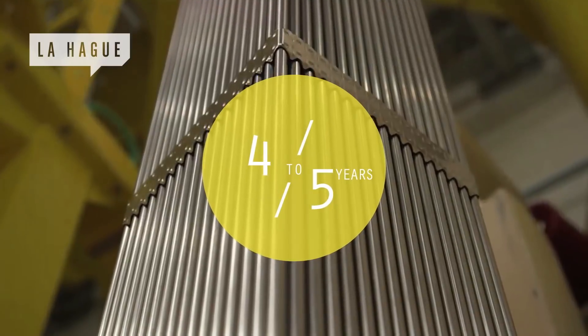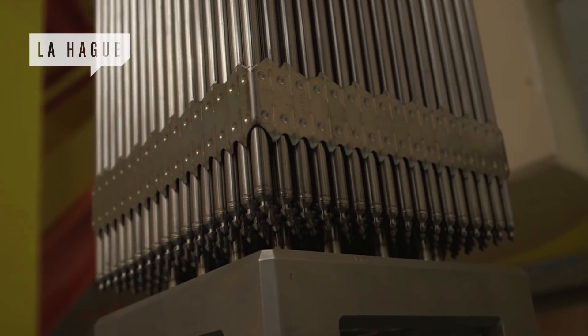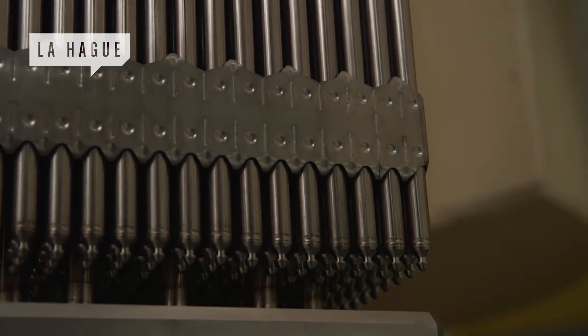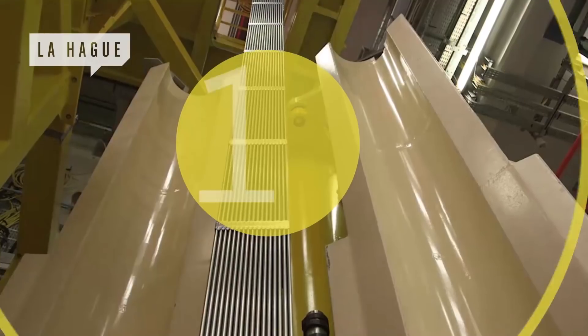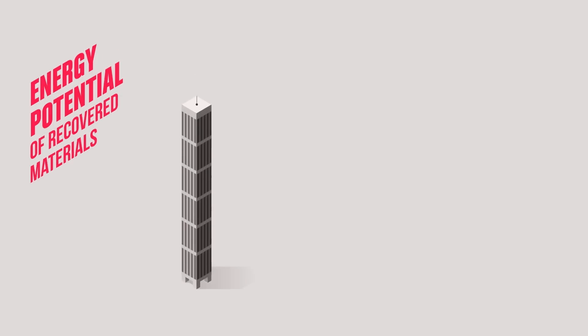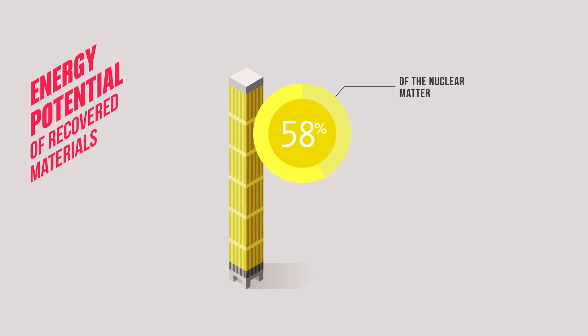Having produced energy for four to five years in the core of a reactor, spent fuel assemblies have to be replaced. And yet these used fuels still contain considerable energy potential — the equivalent of a quarter of the energy produced by a brand new assembly. The treatment carried out at the La Hague plant allows the recuperation of the uranium and plutonium contained in the fuel, amounting to 96% of the nuclear material.